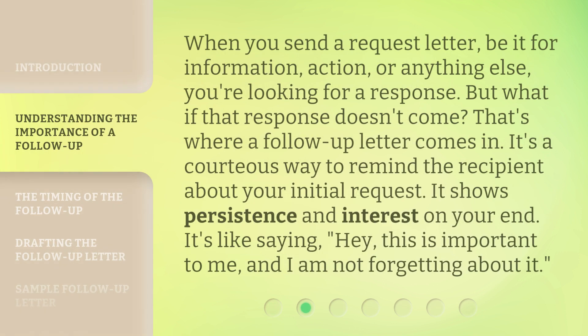When you send a request letter — be it for information, action, or anything else — you're looking for a response. But what if that response doesn't come? That's where a follow-up letter comes in. It's a courteous way to remind the recipient about your initial request. It shows persistence and interest on your end.